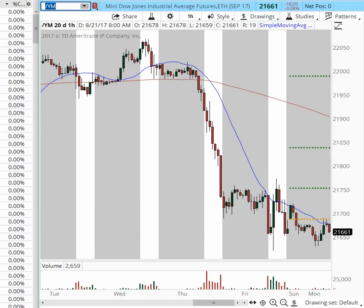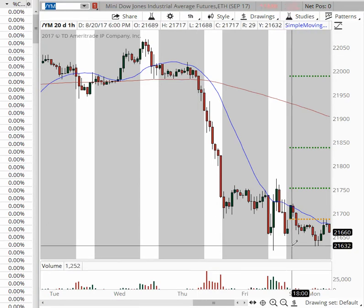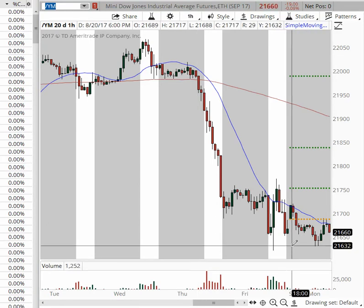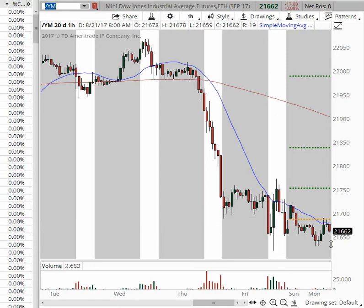Possible targets to the downside for the mini Dow: first target is the 21,630 area back into these lows. The next support level is 21,600 from a prior cluster on the daily chart, and then 21,543. Keep in mind that on the daily chart we're running into a lot of support at 21,600, so that will be seen as the ultimate target. I would favor a trade in the mini Dow today.